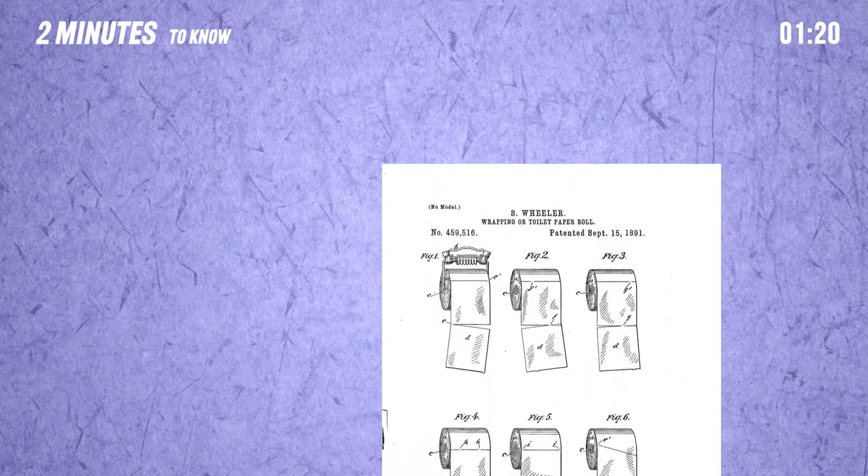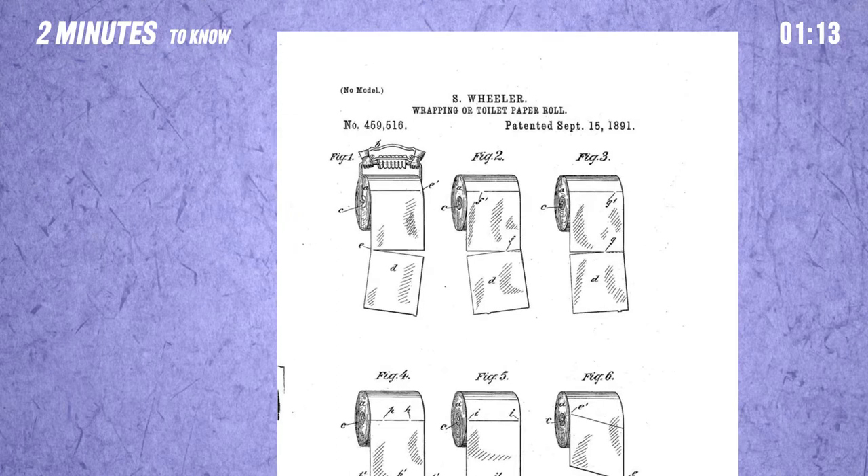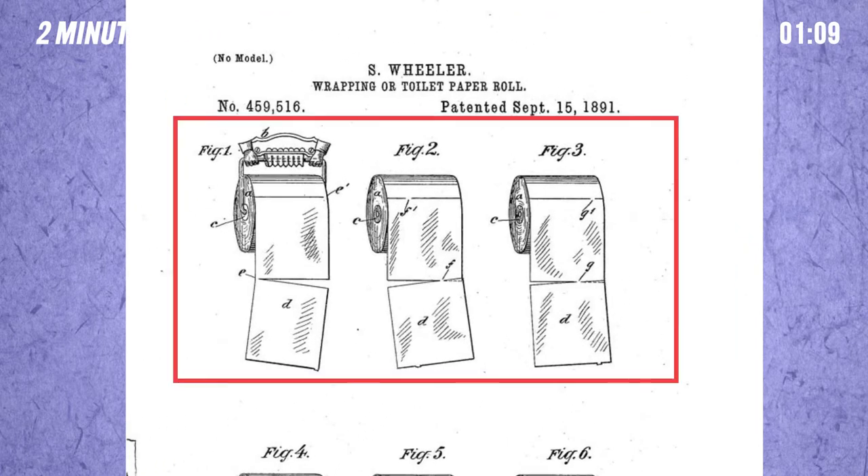However, thanks to a patent for perforated toilet paper from 1891, we officially have our answer. The inventor of perforated toilet paper, Seth Wheeler, illustrated his invention with the toilet paper going up and over the roll.